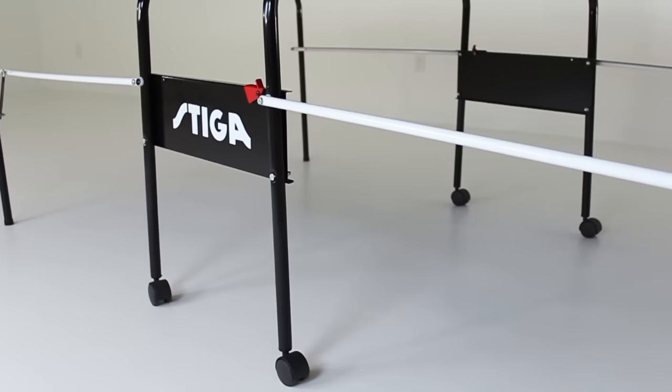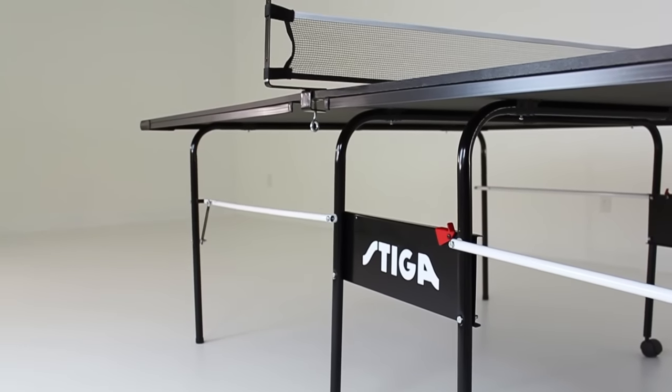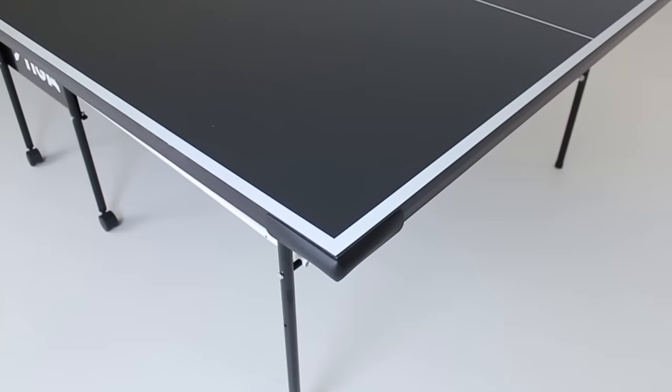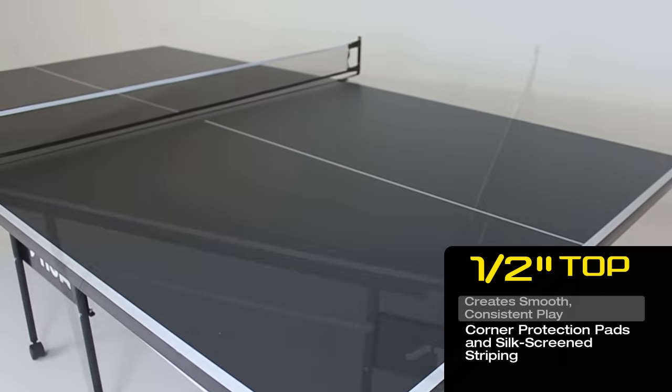Stiga tables are constructed using the finest raw materials, maintaining the highest standards of quality. Featuring a half-inch apron providing warp-resistant support and added strength, while the silk screen striped half-inch top creates a perfect bounce for smooth and consistent play.